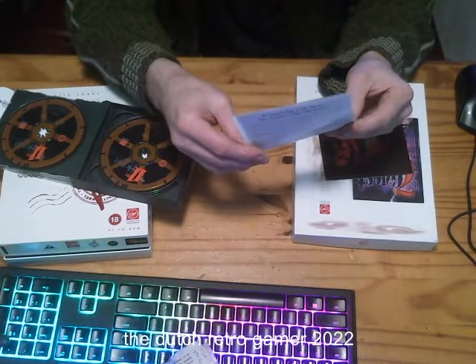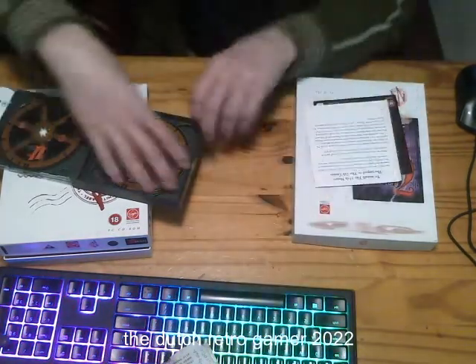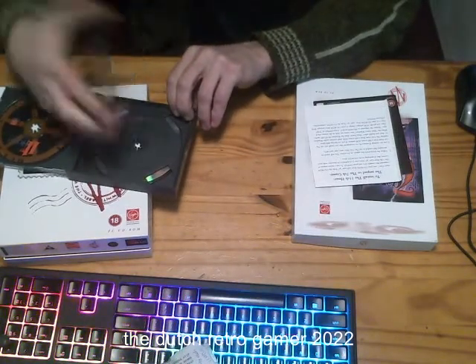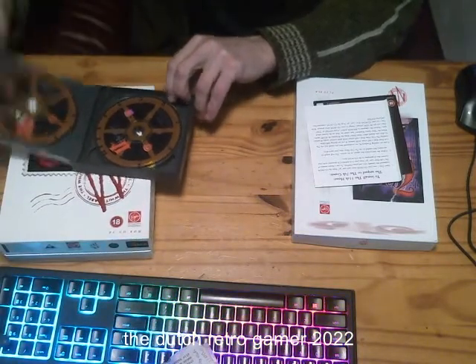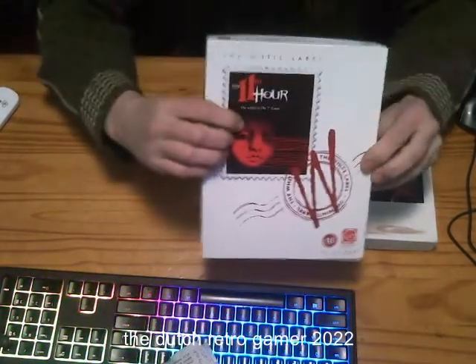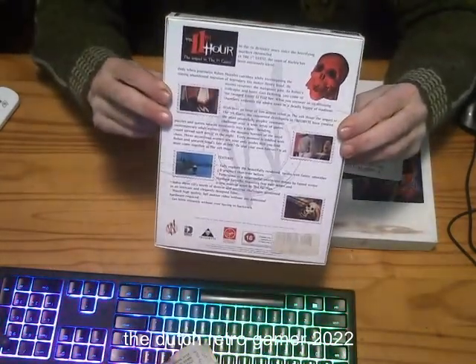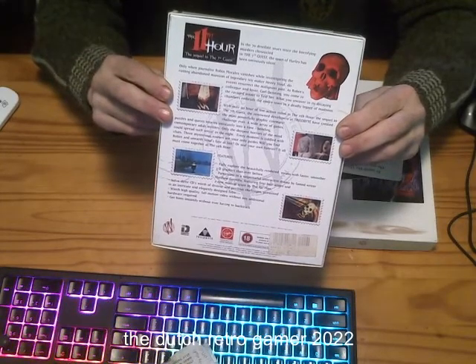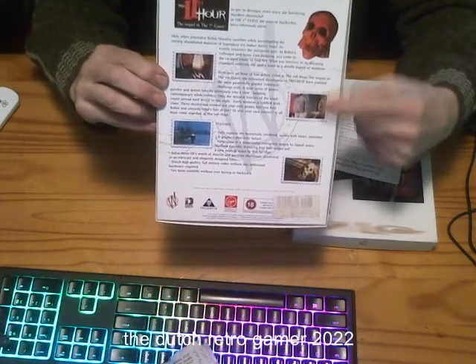"You must quit and restart after changing any settings." There are a lot of video clips in this case — what I always found the best. Let's take a look at the discs. You have those FMV quicktime movies here.